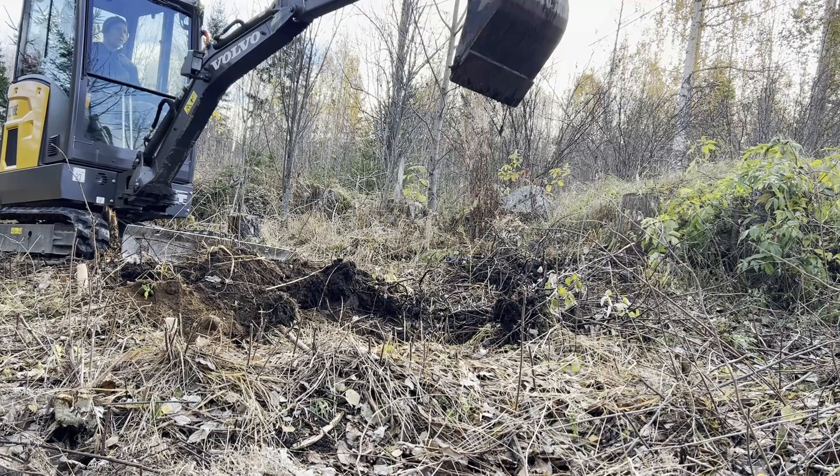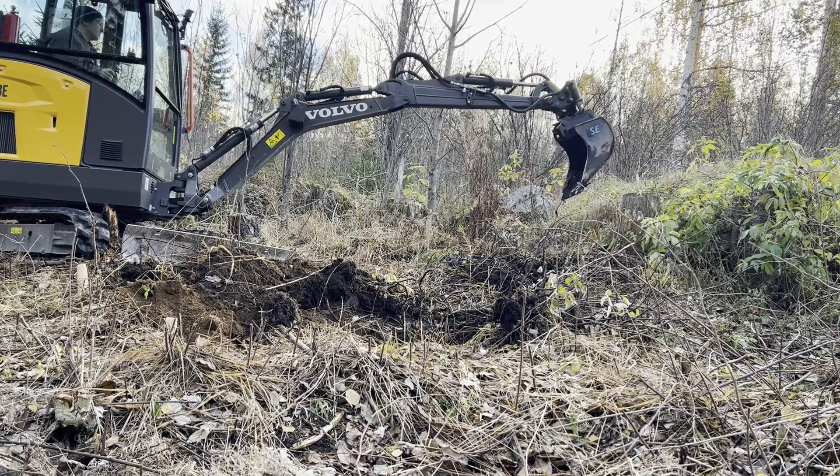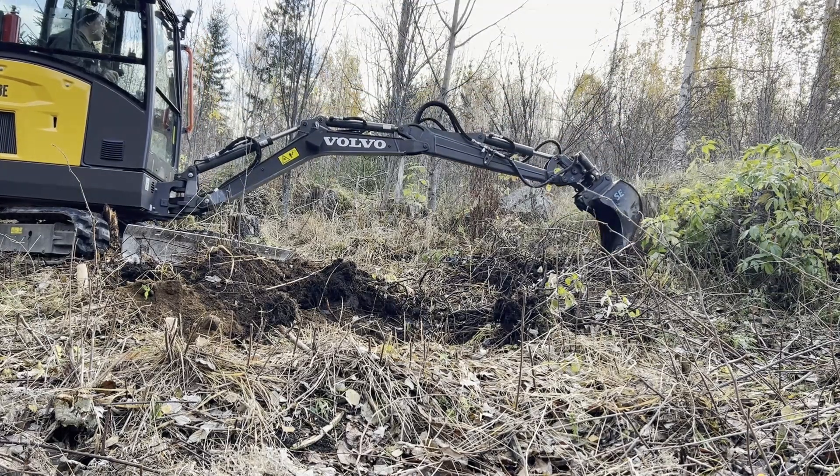Being frugal as usual, I only rented the excavator for one day, so it was a rush to get everything done on time.